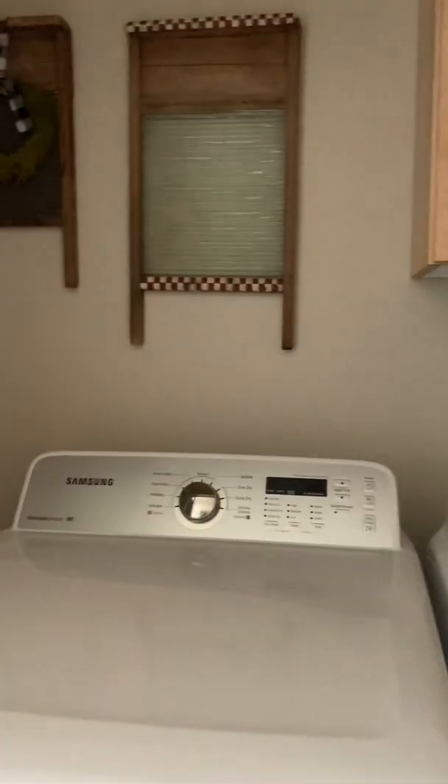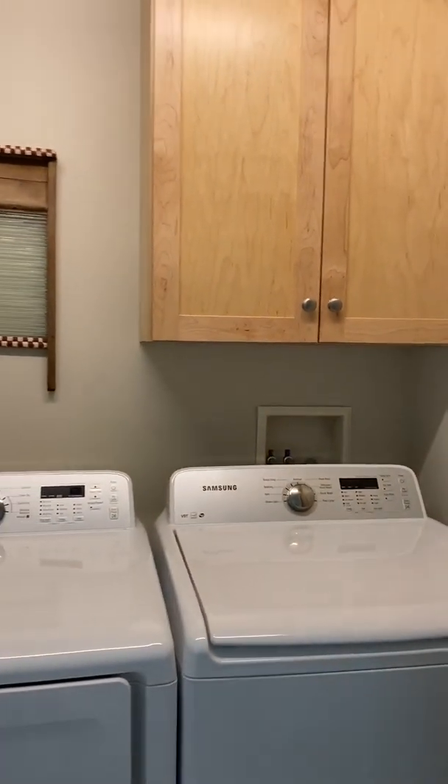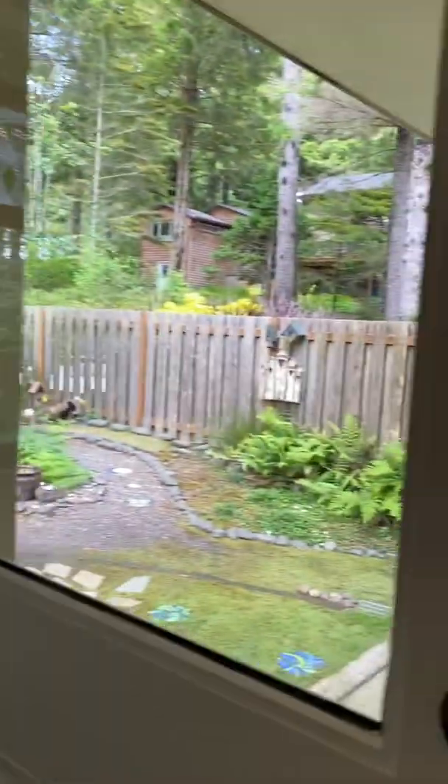This is the laundry area. There's a nice little storage area — the washer and dryer do come with it. This is the adorable backyard.